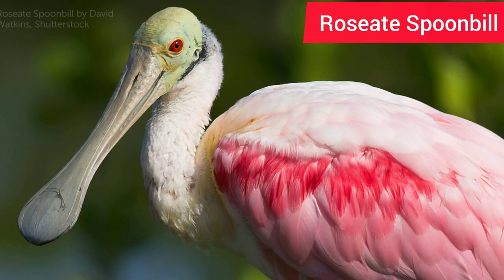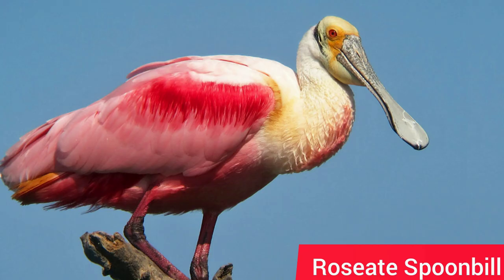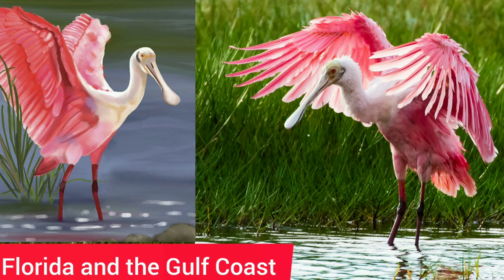2. The Roseate Spoonbill is one of several species of spoonbill. It uses its beak to strain small food items from water, such as crustaceans, aquatic insects, and small fishes. These birds can be found in marshy areas of Florida and the Gulf Coast.